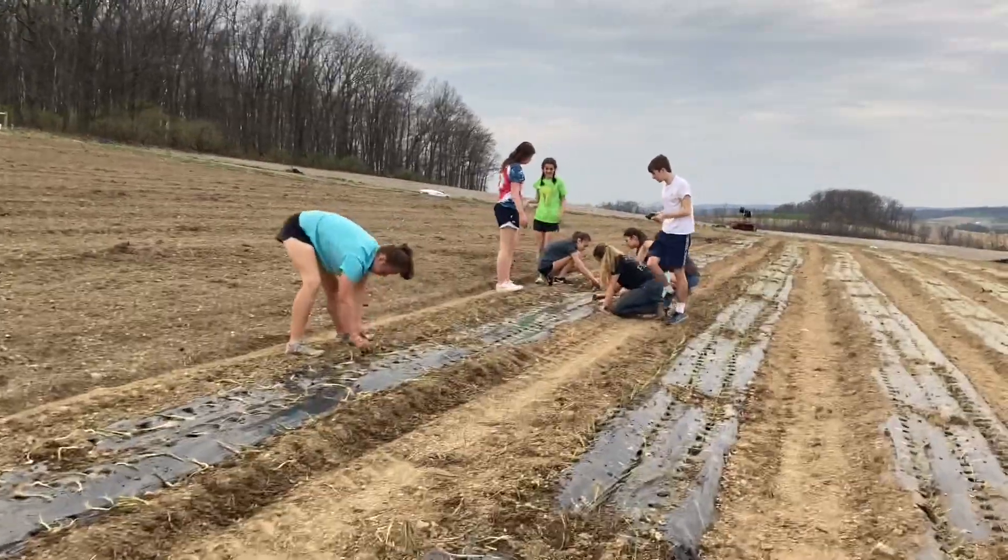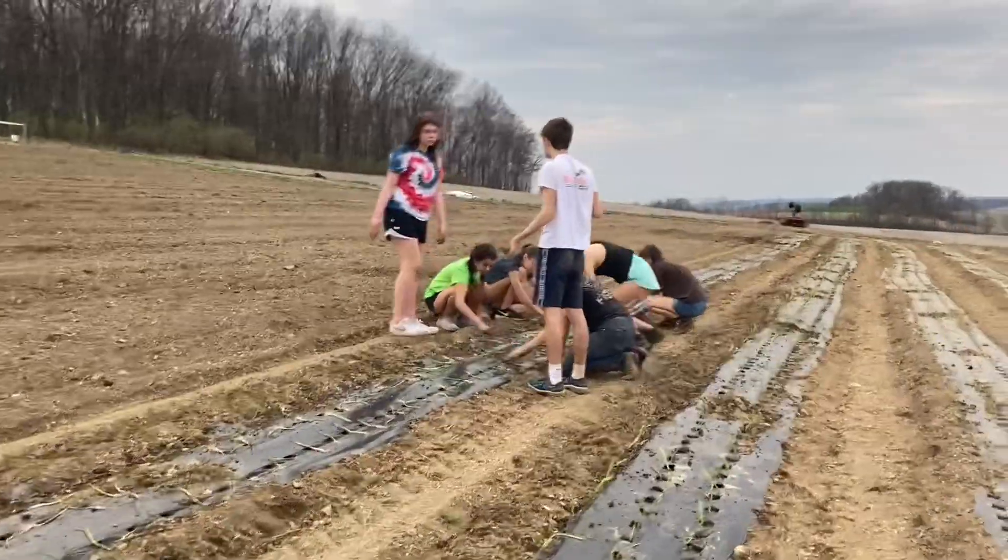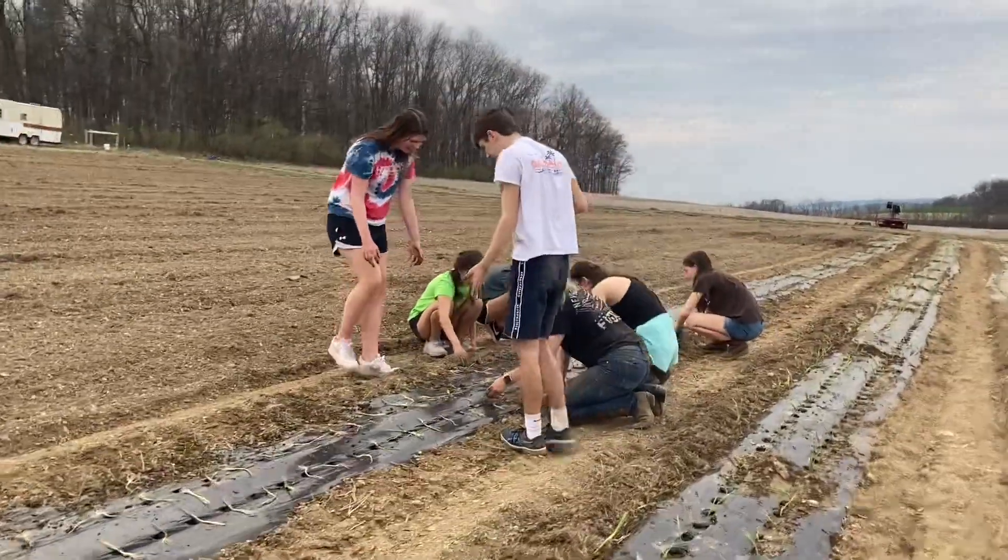And tomorrow we're going to work on shallots, and then we're going to move on to other spring vegetables, so that's it.